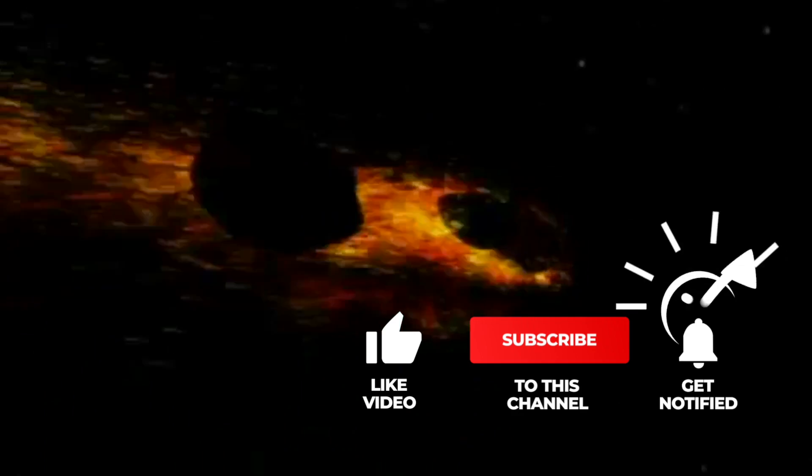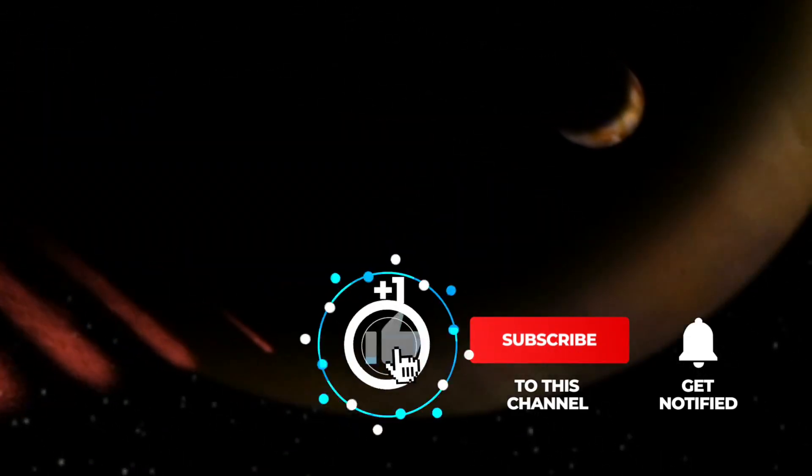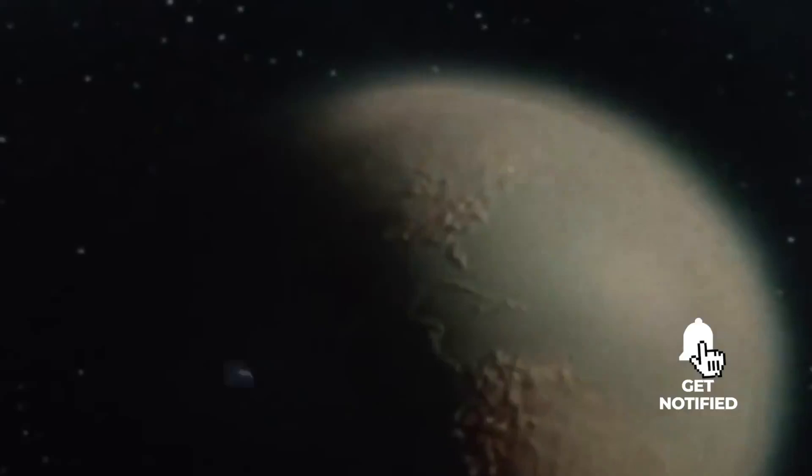If you like our videos, please support us with a thumbs up. Subscribe to Simply Space and look forward to the videos that will be waiting for you in the future. Let's begin our journey through the vastness of the universe.